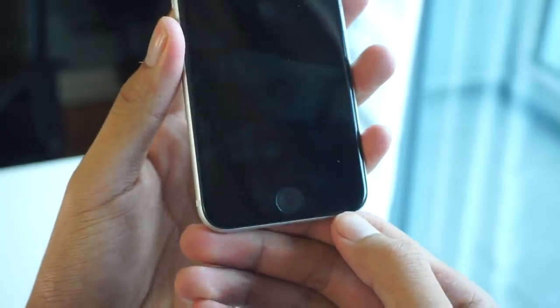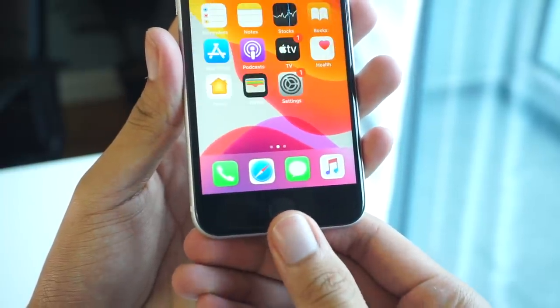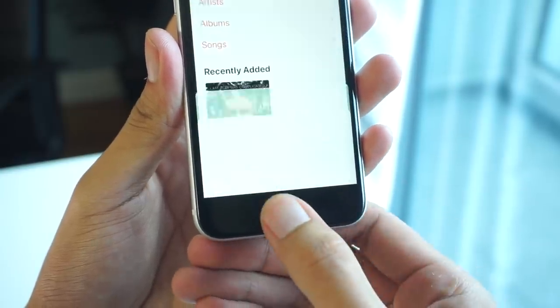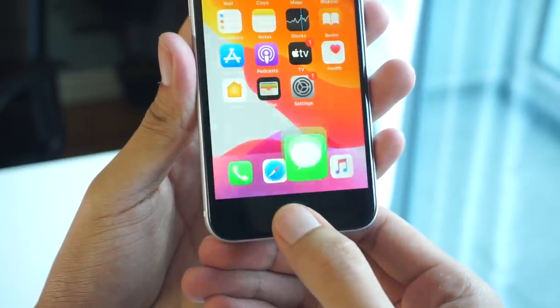Apa yang pasti, IP67 sangat berguna tidak kira di mana pun anda berada — hujan, basah, berdebu — ia sepatutnya tahan daripada kes-kes seperti itu. Kami nasihatkan anda supaya jangan sesekali menyelam peranti ini di dalam kolam, sungai dan sebagainya, kerana ketahanan ini hanyalah untuk melindungi komponen dalaman, bukannya untuk tujuan tahan lasak.